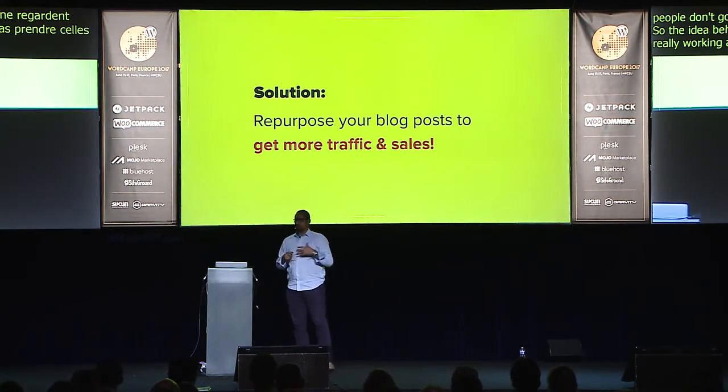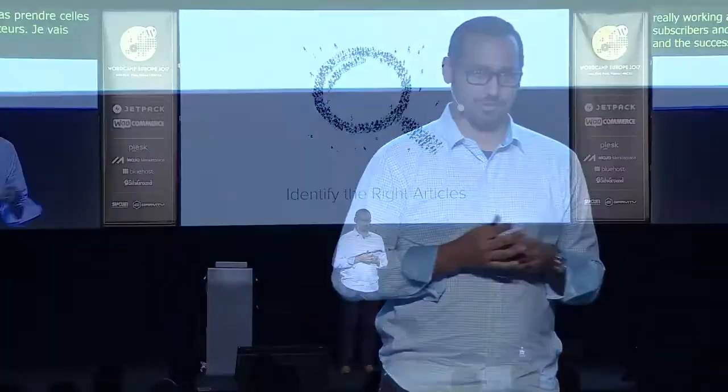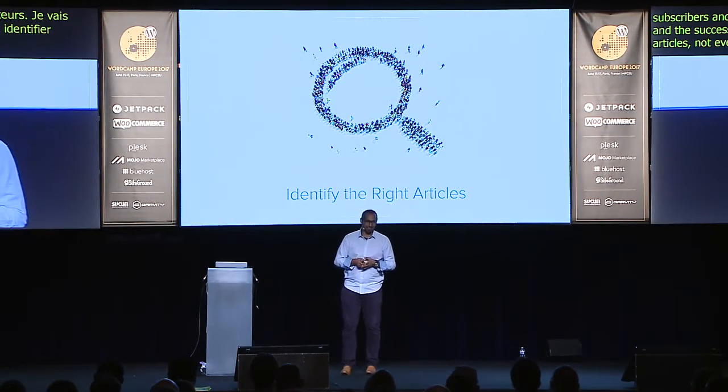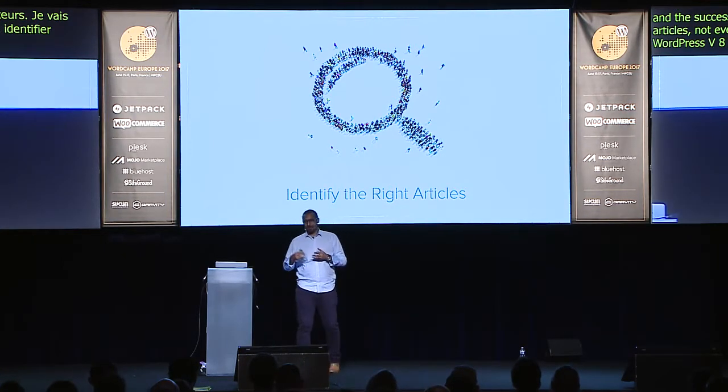I'm going to share with you a process that we use and show you some of the successes we've had. Number one: you have to identify the right articles. Not every article is repurposable. For example, a WordPress 4.8 release post can't be repurposed three weeks later, but an article about speeding up WordPress definitely can.